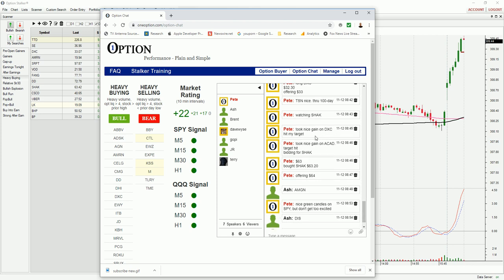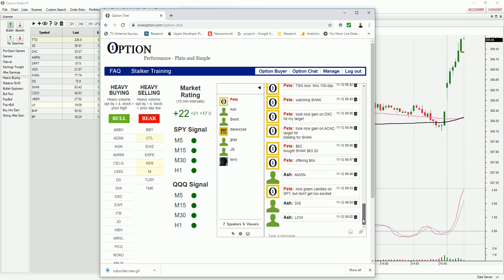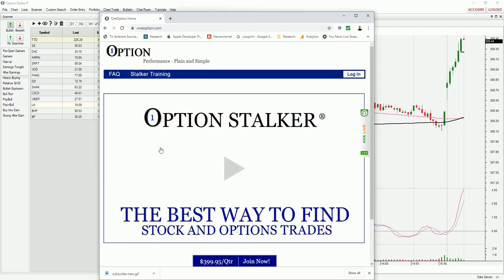Took a gain on DXC — hit my target. Took a nice gain on ACAD — hit my target. Bidding for Shaq, bought Shaq at 63.20, offering at 64. I'm putting my entry and exit in the chat room so you know what I'm doing constantly. You have to find these trades early in the day — you've got to find them right out of the gate. I use Option Stalker to do that. These are the searches that you should be using too if you're a day trader.